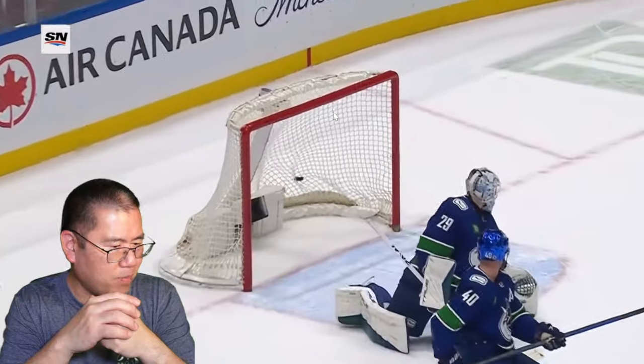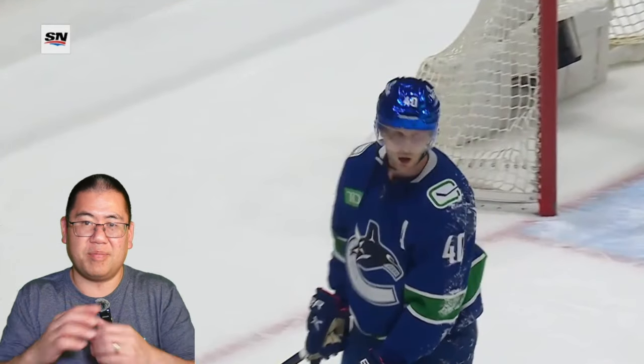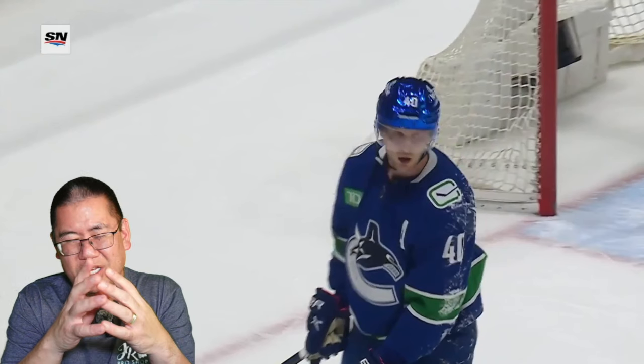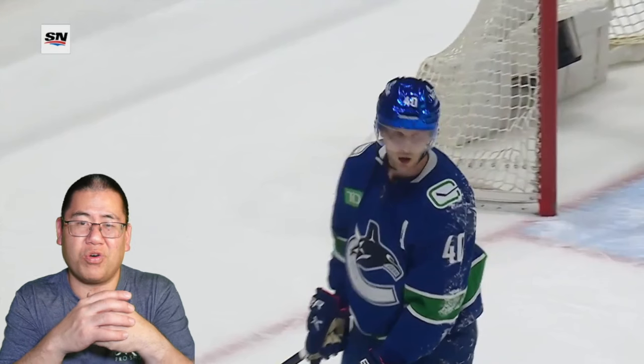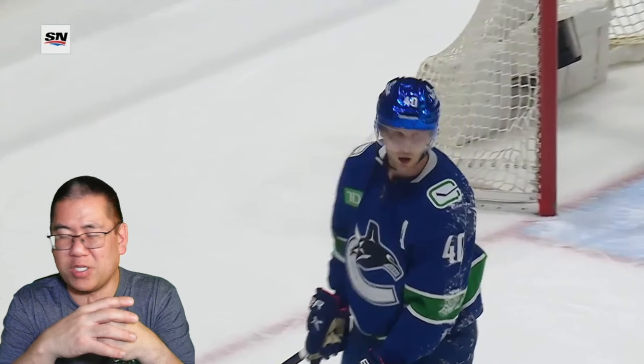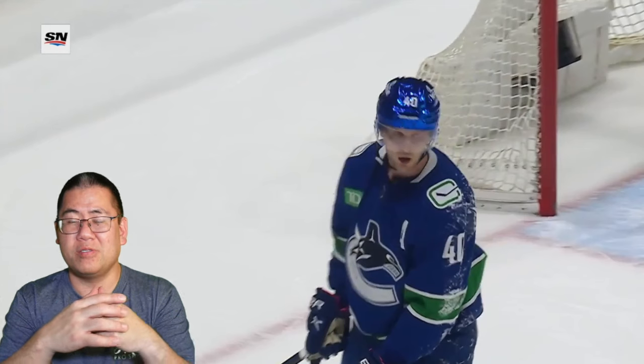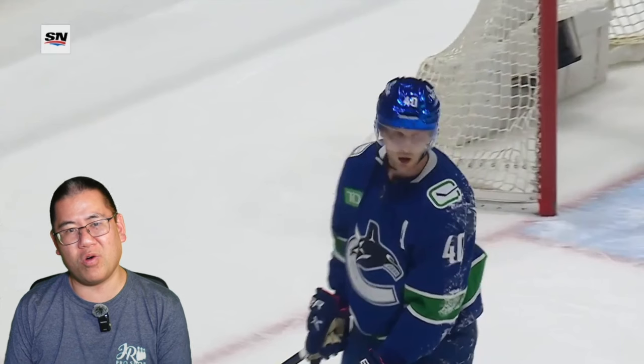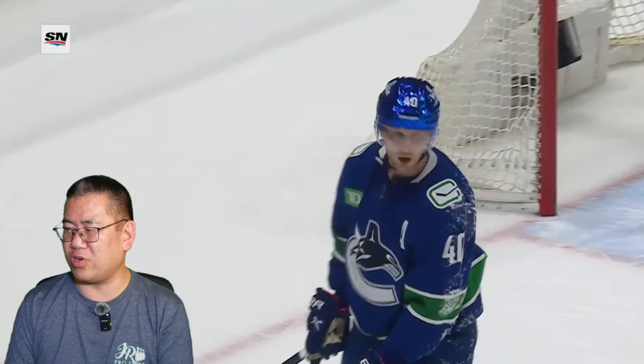Half-glass-full approach: at least the Canucks battled back to get a point, especially when they were down 2-0 going into the third period. Half-glass-empty: they got to overtime, they earned that point, and they had every chance to get both of them. At least St. Louis is in our conference. The Canucks' first loss in a few games — they're still 3-0-1, with 7 out of a possible 8 points in the 4 home games so far. I'll take it.